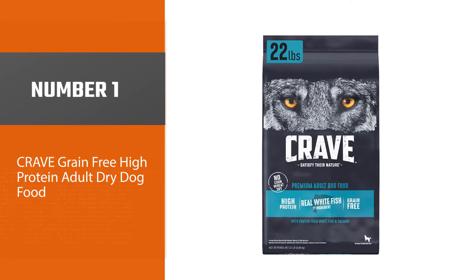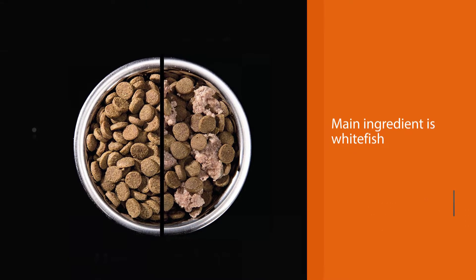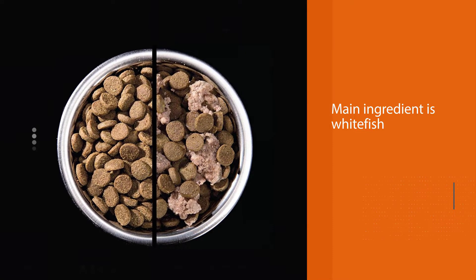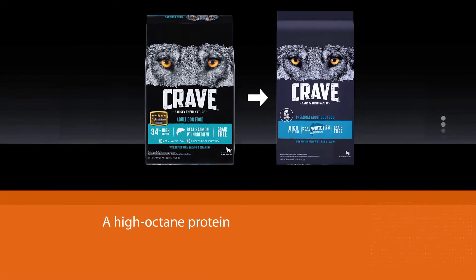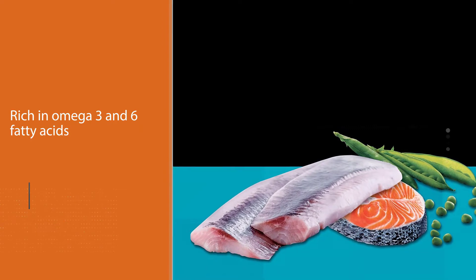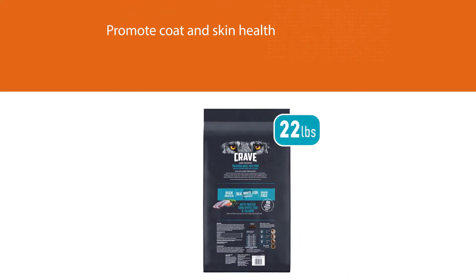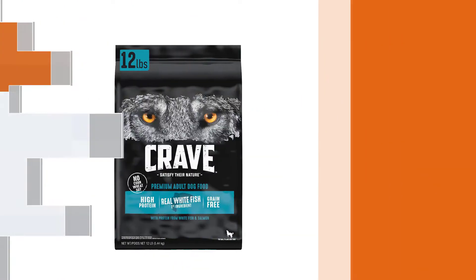Number one, most popular: Crave Grain Free High Protein Adult Dry Dog Food. Crave High Protein is a diet of great quality that packs a powerhouse punch when it comes to both nutrition and value. Its main ingredient is whitefish, a high-octane protein rich in omega-3 and 6 fatty acids to promote coat and skin health. This food is free from byproducts, soy, corn, wheat, artificial flavors, colors, and preservatives, and is enriched with fiber and antioxidant-rich fruits and vegetables to encourage good digestion and a strong immune system.